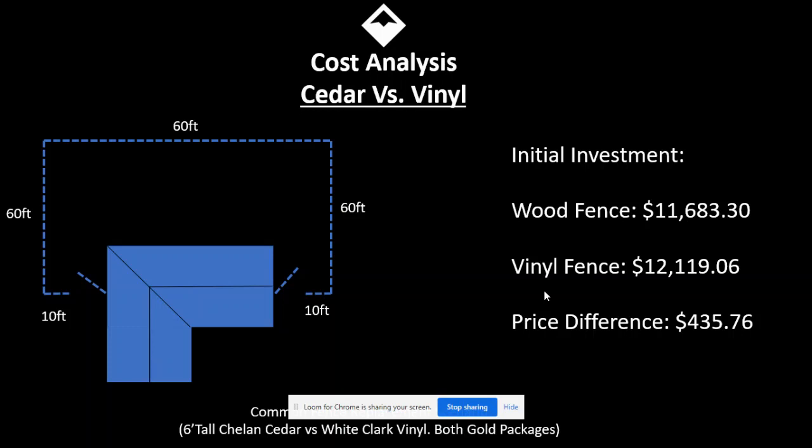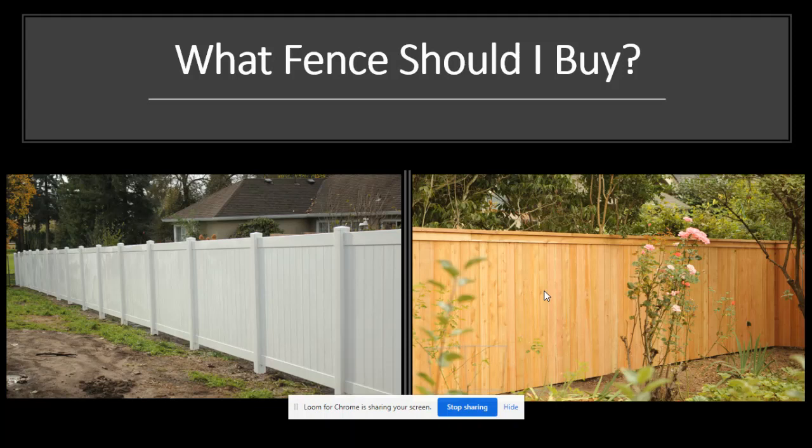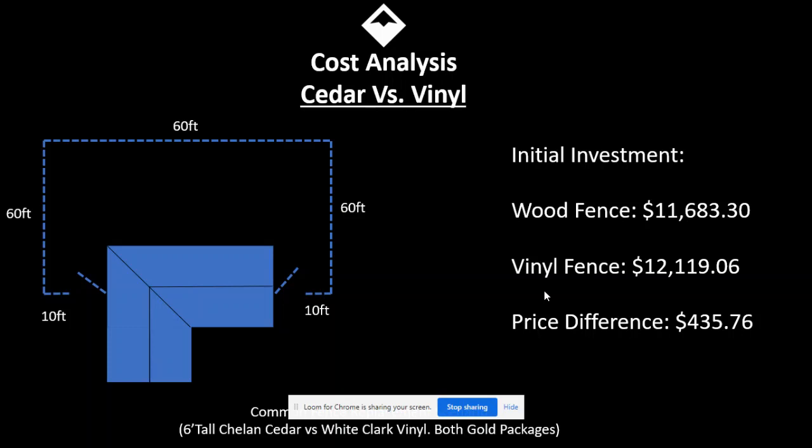I first took a wood fence and priced it out. I took this style on the right here with the cap top, and with steel posts and common selections the price comes in at $11,683.